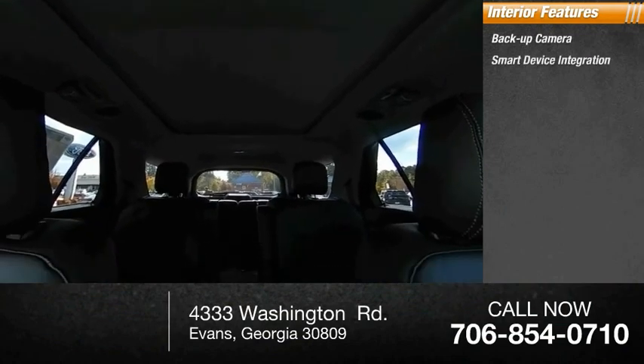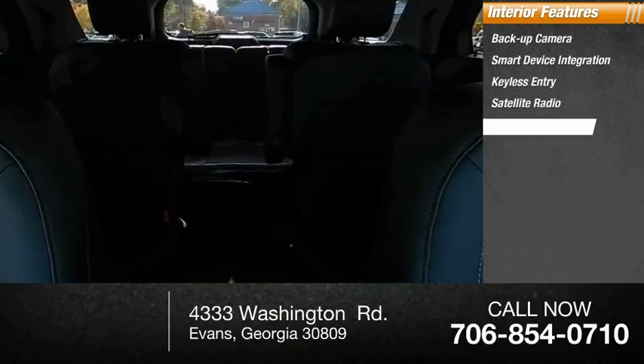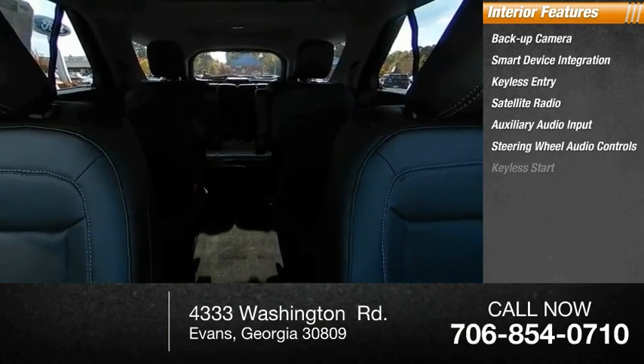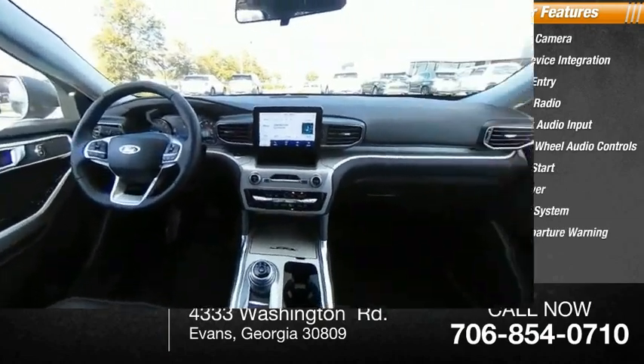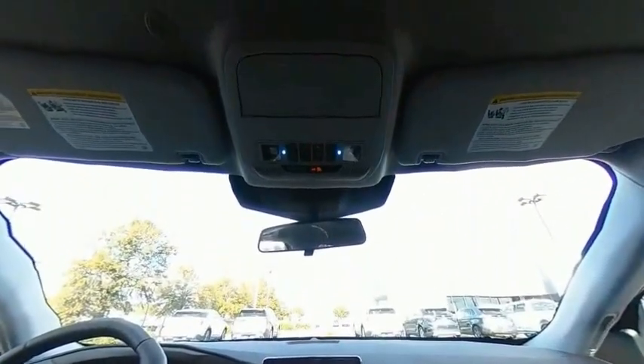Inside you'll find a backup camera, smart device integration, keyless entry, satellite radio, auxiliary audio input, steering wheel audio controls, keyless start, MP3 player, security system, and lane departure warning. Drive away with a great deal on this vehicle — call or stop in today.